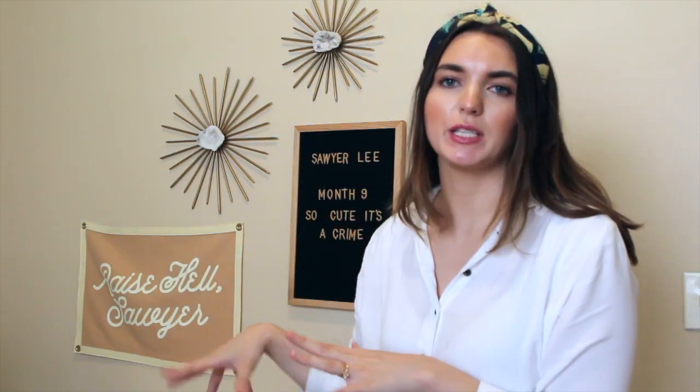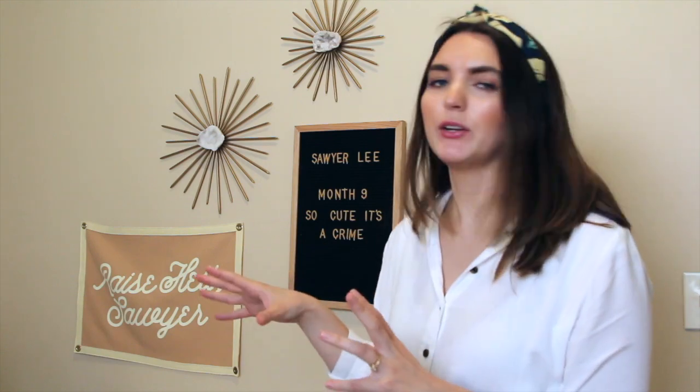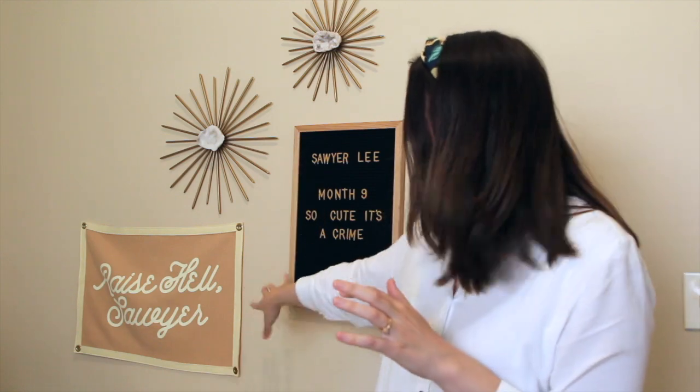The first thing I want to share is this little wall space — kind of a mini gallery wall right above the changing table. This is a cute little banner; I don't remember the Instagram shop my husband ordered it from but I'll link it down below. We got it custom made — it says 'Raise Hell Sawyer' — and we thought it would be cute, and it would grow with her decor. It was just a little personalized thing for Sawyer to have when she grows up.